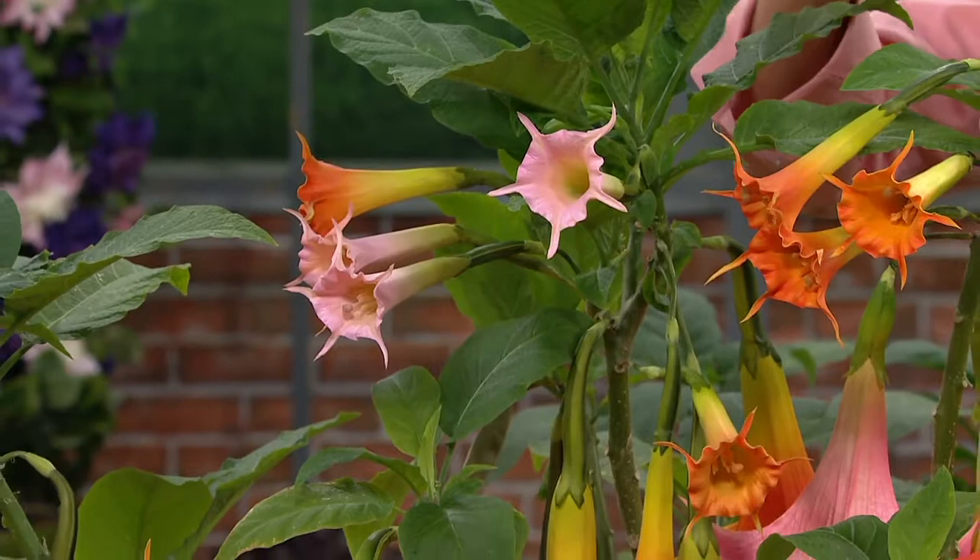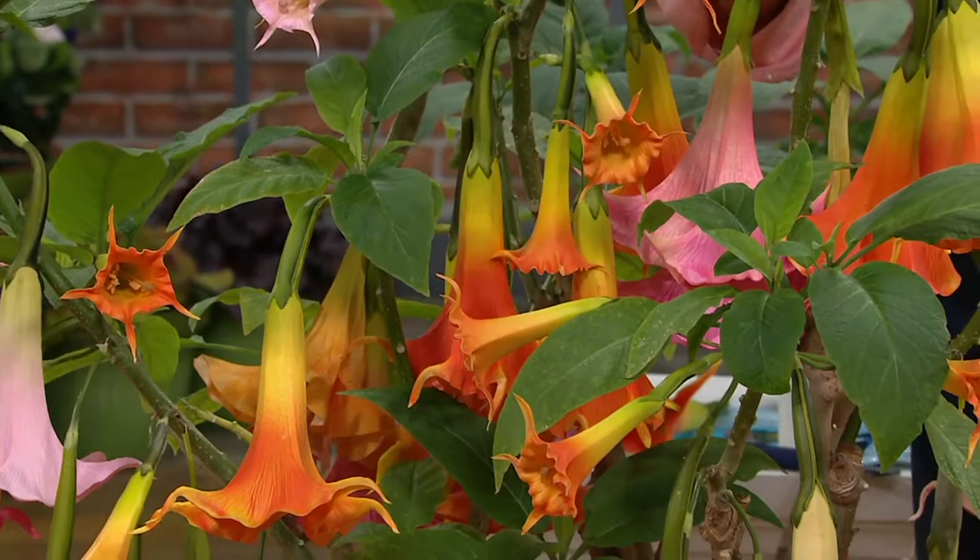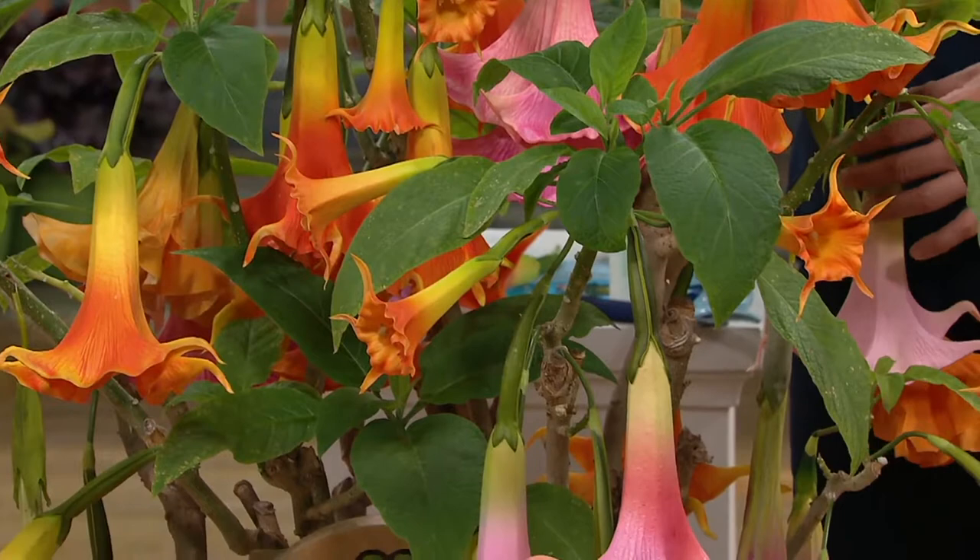This is going to ship out May 1st. So if you're thinking about Mother's Day — Mother's Day is the 14th this year — so just in time. And these flowers are spectacular on every single level.